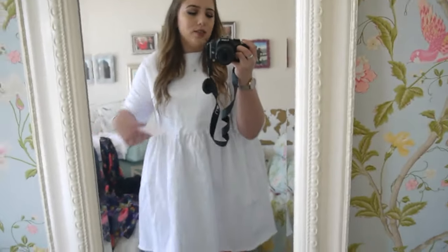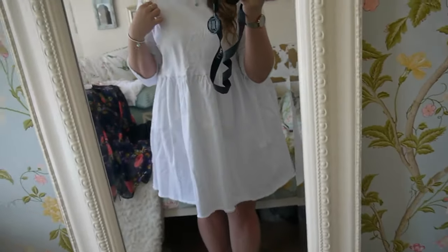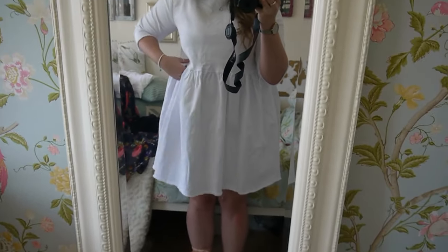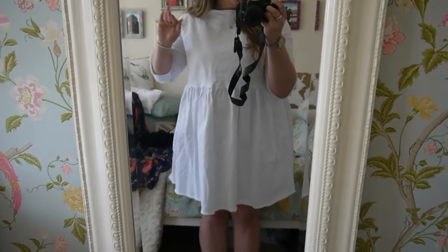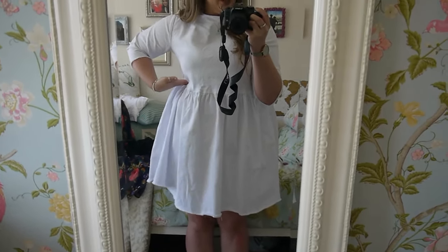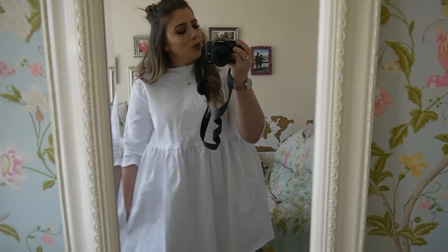So this is the first dress — this is the white smock dress. I absolutely love this, it's so pretty. It's denim material so it's like a white denim. It does come up a bit big so I would say get a size down, because look — that's where my waist is. Obviously it is a smock dress so it is meant to be like that.